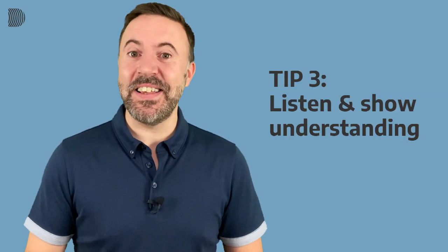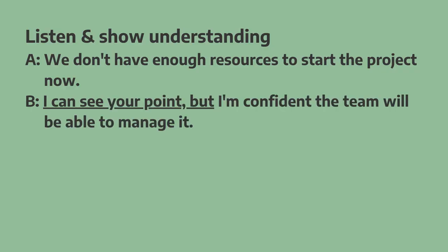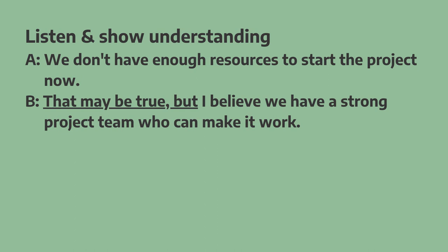Tip number three is to listen and show understanding. Even if you disagree with what the other person is saying, don't just say 'I disagree.' Instead, show that you're listening and that you understand their point of view. For example: "I can see your point, but I'm confident the team will be able to manage it." Or: "I know what you mean, but we think the team can handle it." Or: "That may be true, but I believe we have a strong project team who can make it work."